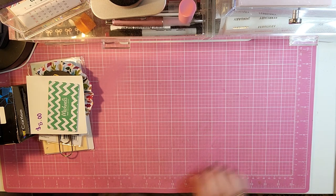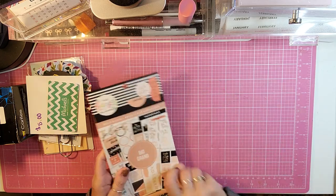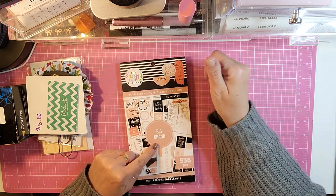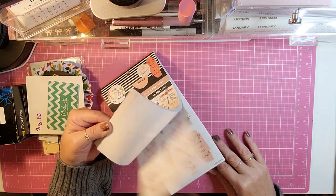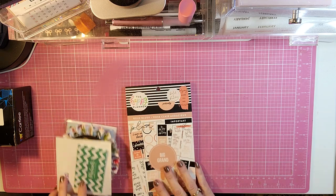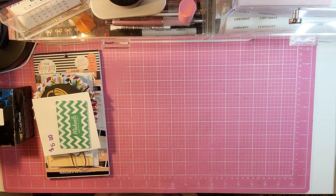A couple more things: I had free points with the Happy Planner, so I used my free points and got a free sticker book. I ended up getting the Bold and Blush in the big size — it has 536 pieces. I'll do a flip-through of it here soon. It's just really pretty; I love the colors of this one. When you can get it for free, that's how I roll.